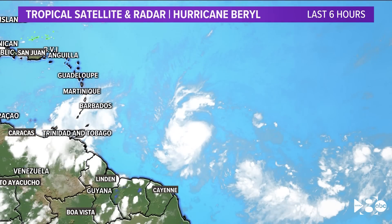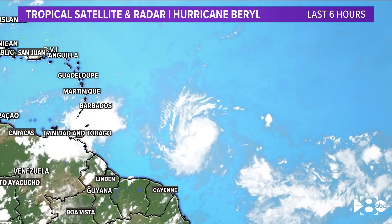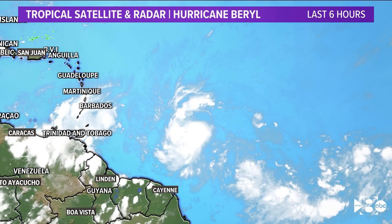Hurricane Beryl is a Category 1 hurricane as of this evening, and it's likely to become a major hurricane before the beginning of the work week. I'll see you next time.